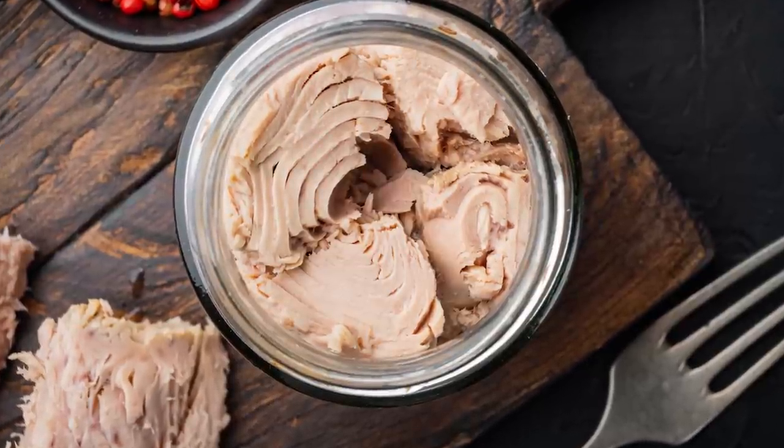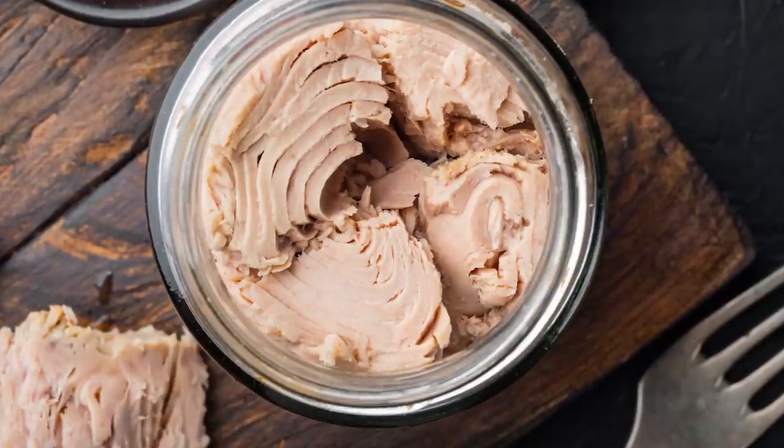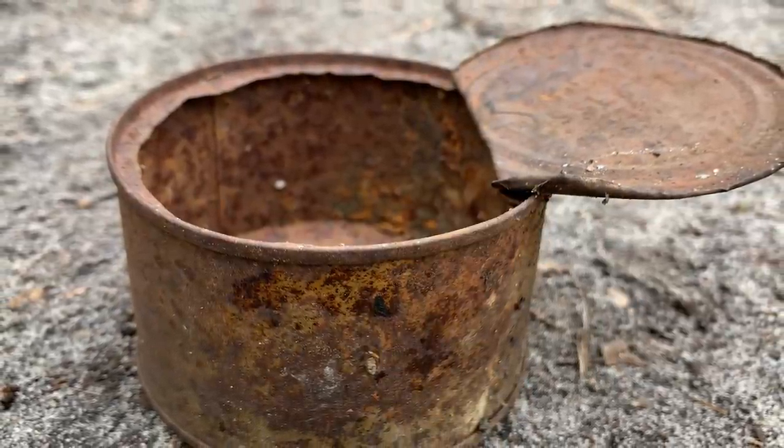Some people claim that you shouldn't leave food in an open can because chemicals from the metal could leach into your food. But according to Epicurious, that's not the case. Reportedly, canned corrosion takes years, and your tuna will be ancient history by then.